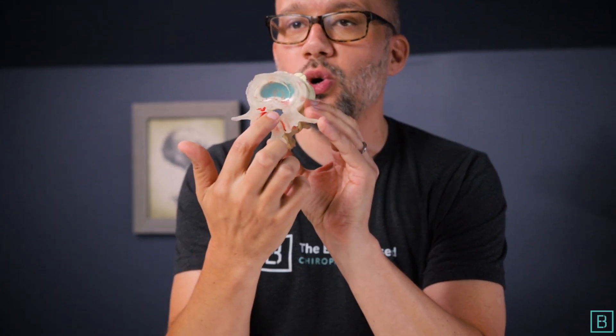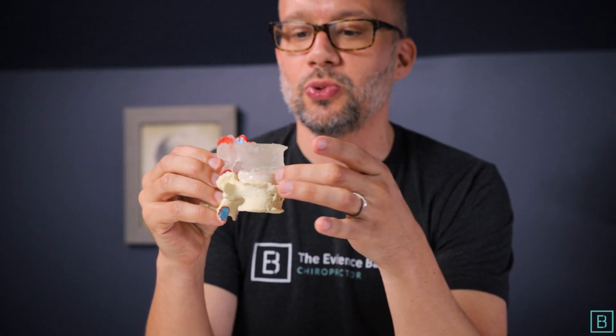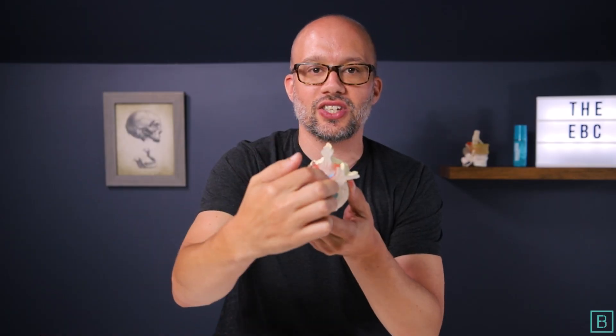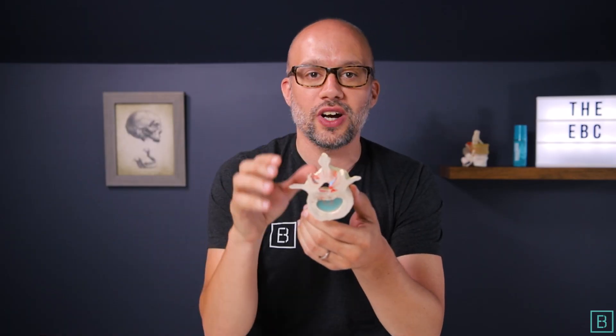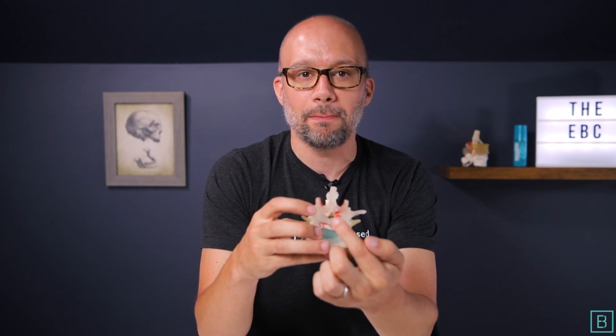Spinal stenosis itself occurs right here on your spinal cord. These are the bones or vertebrae of your back. The disc resides in between, and down the back side is this nice wide hole — that is where your spinal cord goes down, called the spinal canal. However, when a disc, bone, or ligament bulges, herniates, or gets into that space, it can cause what we call spinal stenosis, meaning pinching on your spinal cord.